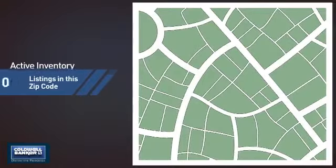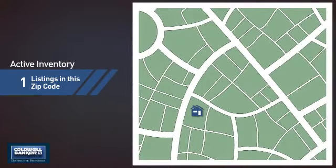Wondering how it stacks up against the competition? There is now one home on the market within this zip code.